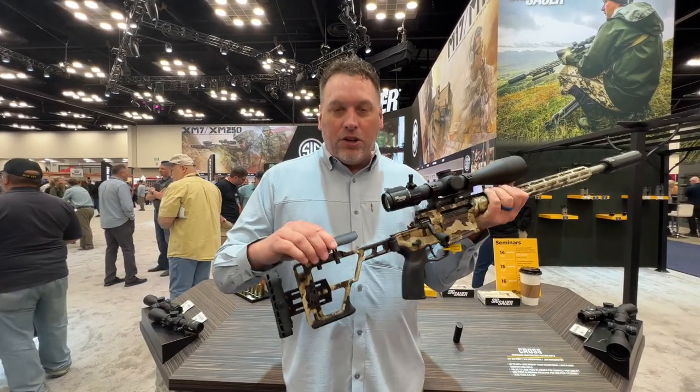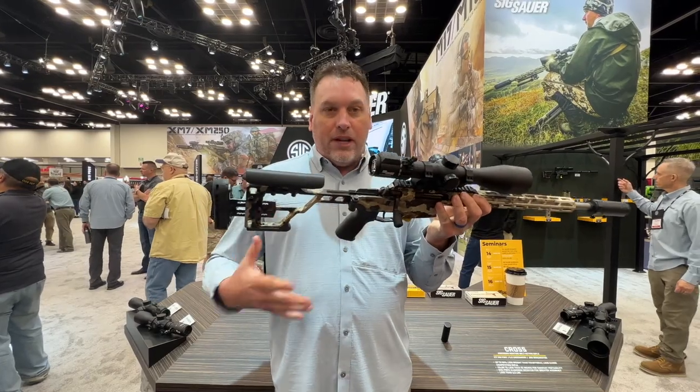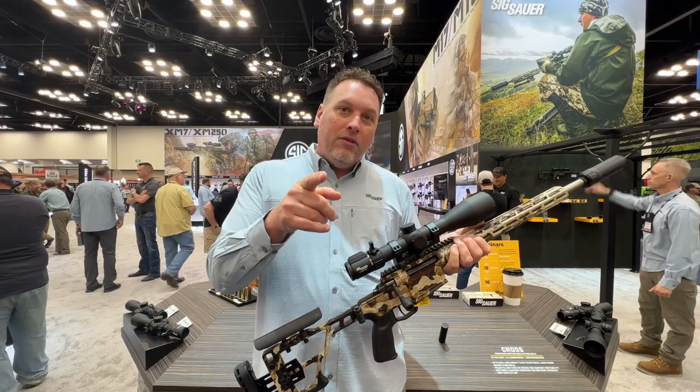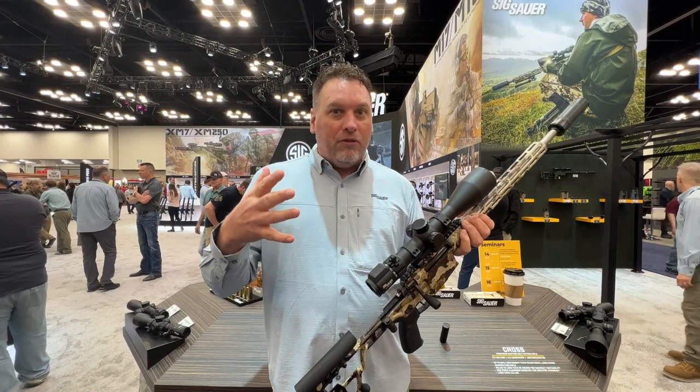You can adjust the length of pull, you can adjust the cheek rise, and of course it's completely ergonomic. It comes with a pistol grip and a zero MOA rail. We also have a 20 MOA rail available if you're going a little bit further out there.